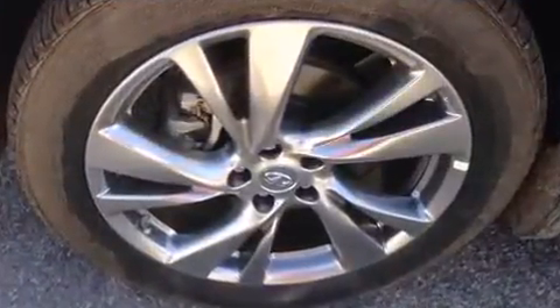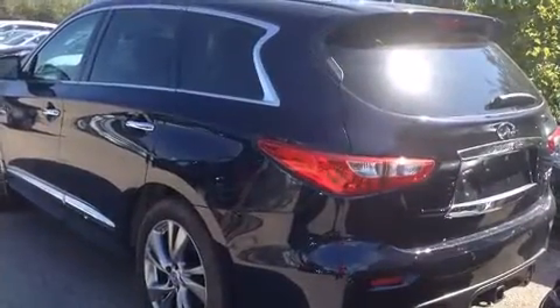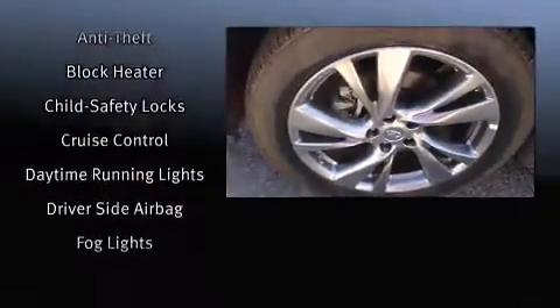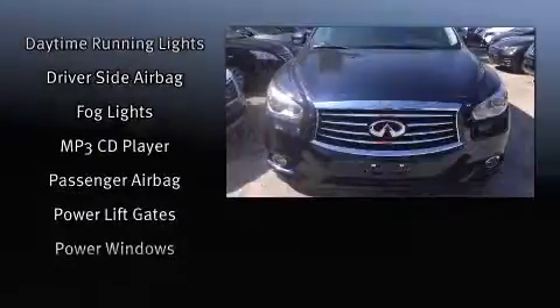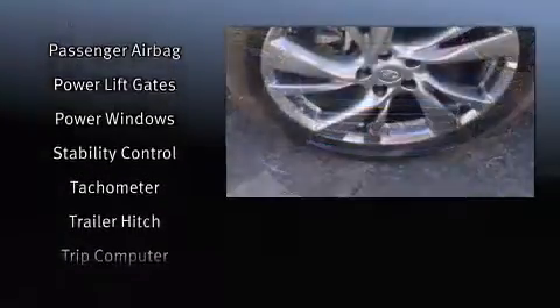Infiniti ensures the safety and security of its passengers with equipment such as dual front impact airbags with occupant sensing, front side impact airbags, traction control, brake assist, a security system, and four-wheel disc brakes with ABS.